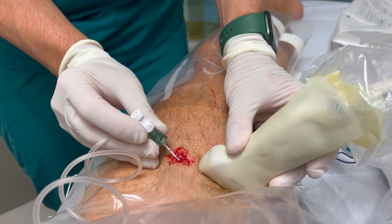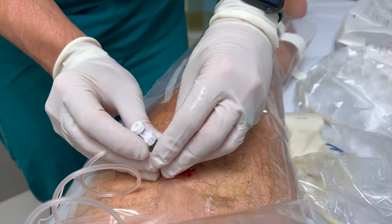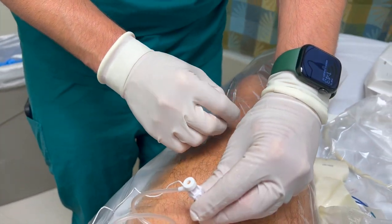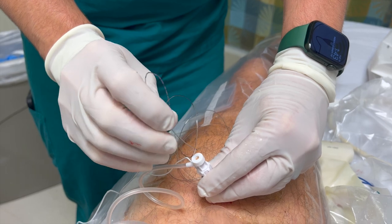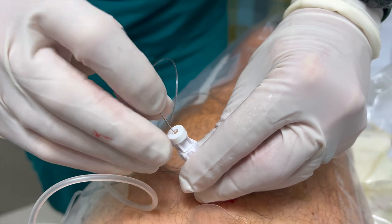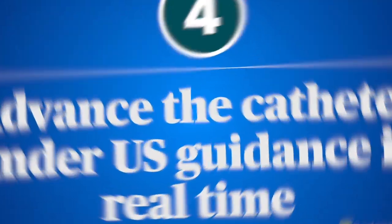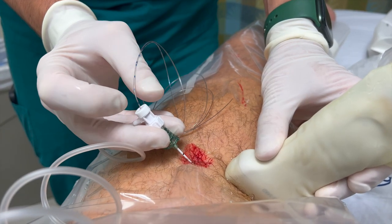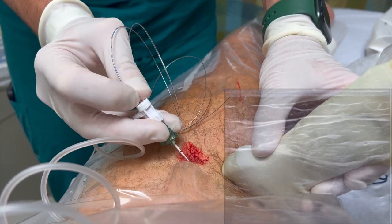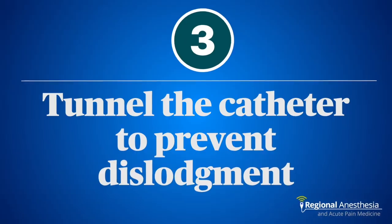Number 5: keep your catheter and other equipment close by to minimize hand movements that might disrupt the needle position. I've seen trainees let go of the needle, turn around, and start groping through the tray to find the catheter. I like to tape the catheter to the drape so it's easily accessible. The operator stabilizes the needle with the non-dominant hand, grasps the catheter, and inserts carefully — maintaining rock-solid needle position the whole time. Number 4: once you get slick, you can advance the catheter under ultrasound guidance in real time. The hand position I use: third and fourth fingers grasping the needle, index and thumb advancing the catheter, so you can see it emerge from the tip.